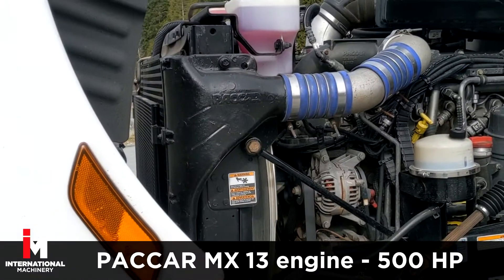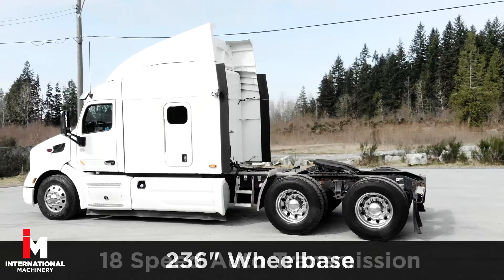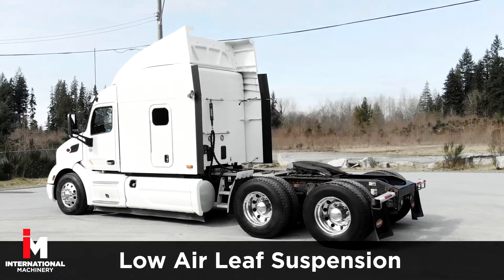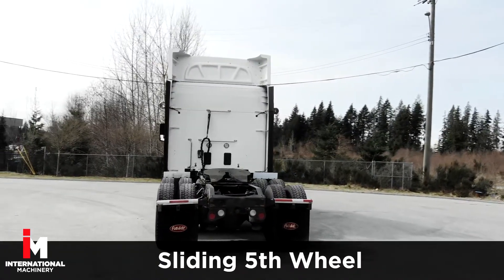This Peterbilt features a PACCAR MX13 engine with 500 horsepower, 236-inch wheelbase, 18-speed transmission with a 3.58 gear ratio, low-air leaf suspension with a 12,000 front axle rating and a 40,000 rear. Also features a sliding fifth wheel and quarter fenders.